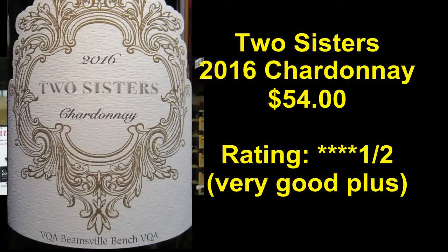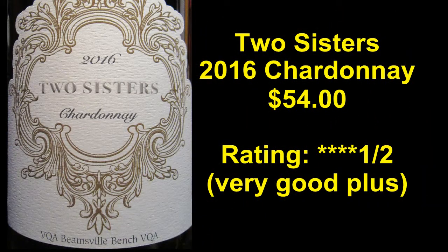The price? $54. And I give it four and a half stars out of five. I'm Michael Pincus, the great guy for michaelpincuswinereview.com. Join me again next week when we'll look at another great bottle of Ontario wine. You've been watching Michael Pincus Wine Review's weekly Ontario Wine Spotlight.